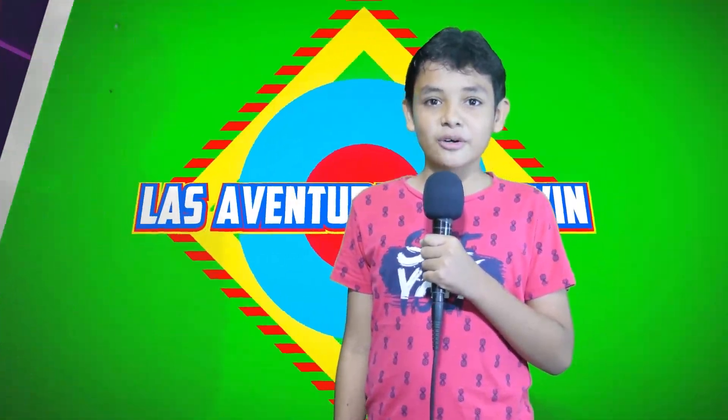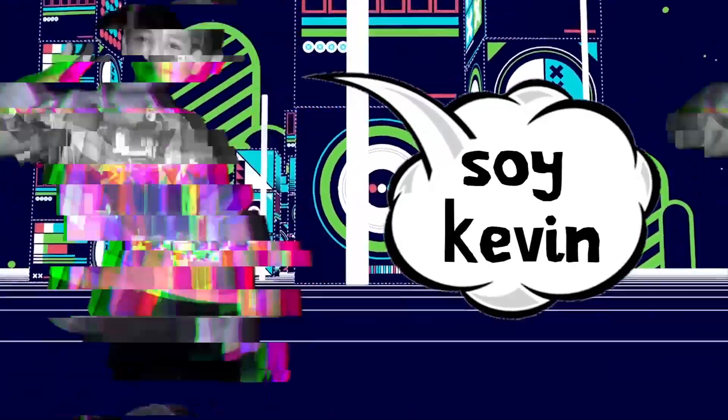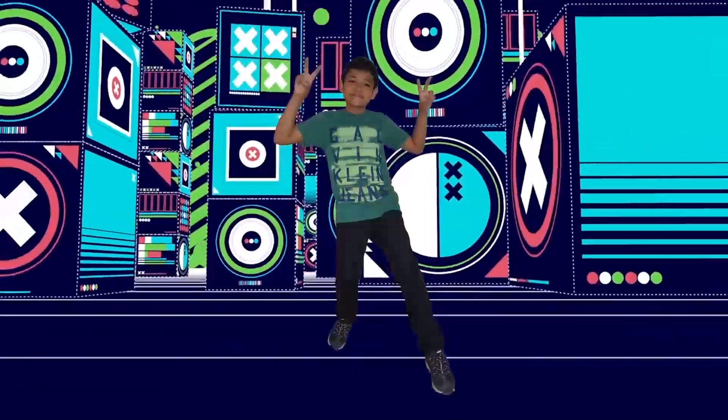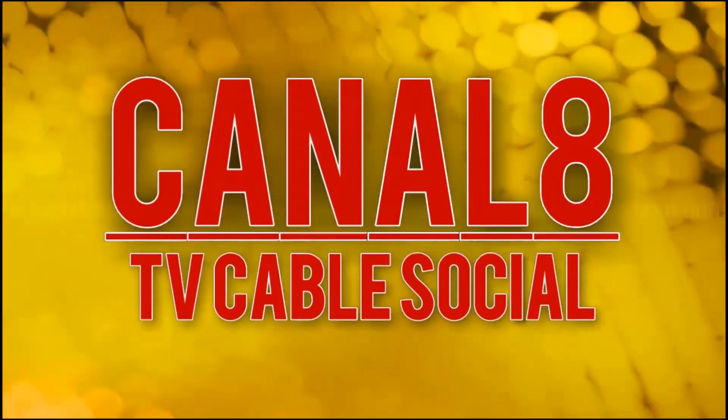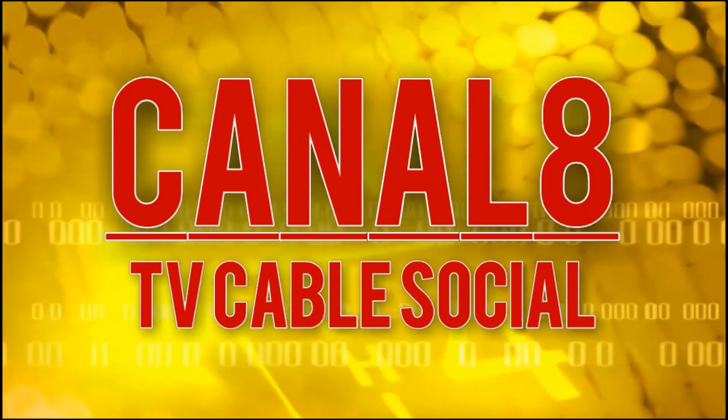Estás viendo las aventuras de Kevin. Los invito a un corte de comerciales y ya regresamos. Estás viendo Canal 8, el canal de Sincelejo.